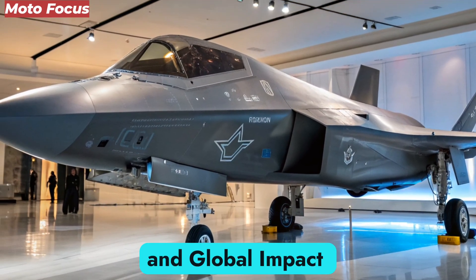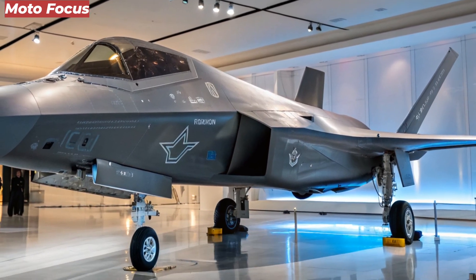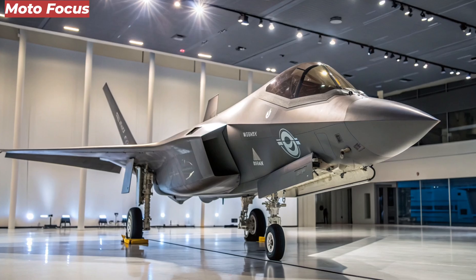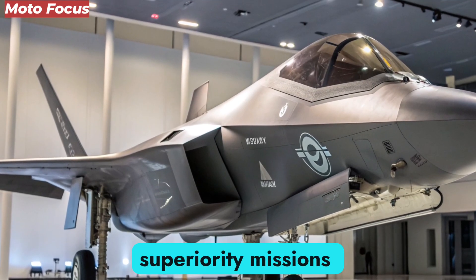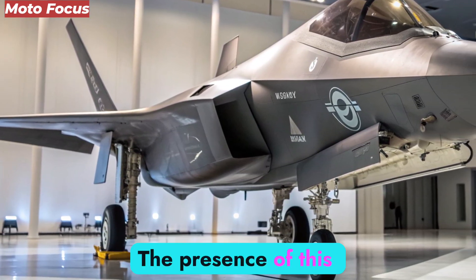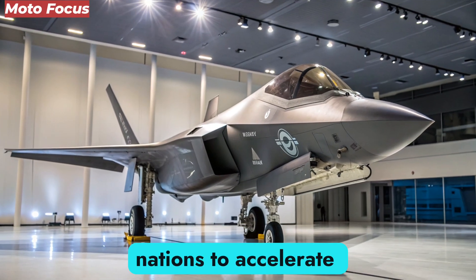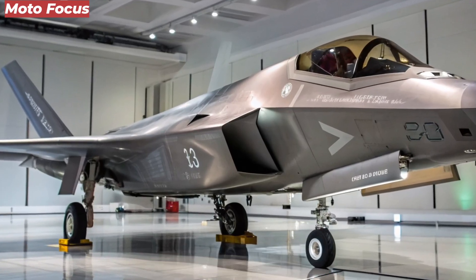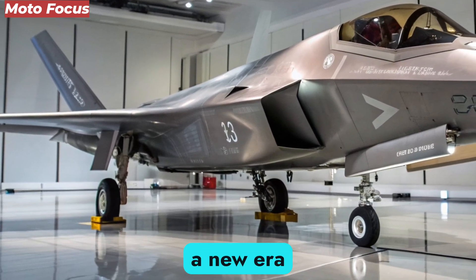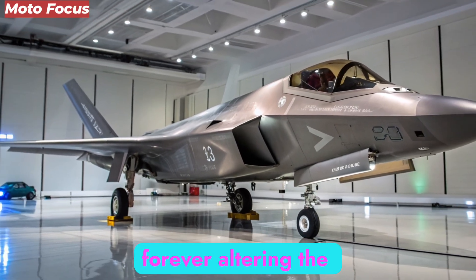The F-47 NGAD is not built for a single purpose — it's a multi-domain platform capable of dominance across land, sea, air, and cyber. Its role extends from traditional air superiority missions to electronic warfare, reconnaissance, and strategic command. The presence of this aircraft alone has shifted the global defense landscape, compelling rival nations to accelerate their own sixth-generation fighter programs. With the F-47 now entering limited service in 2026, it signals a new era where human pilots command an intelligent ecosystem of machines, forever altering the future of warfare.